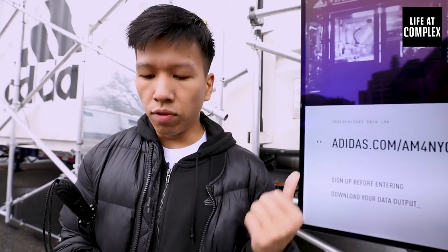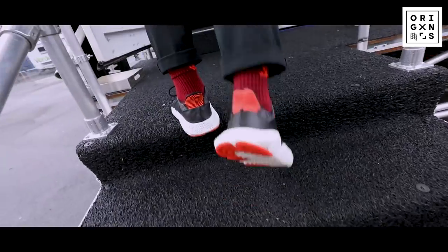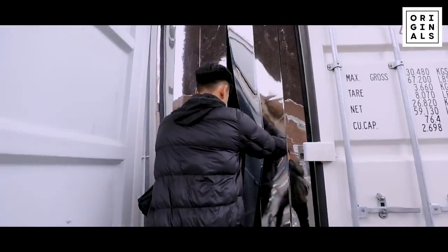Right now I am signing up for the Speed Factory Data Lab. I am inputting all the correct information so that I can gain access into the space. Done. Let's go.